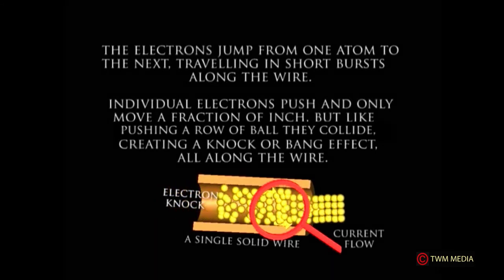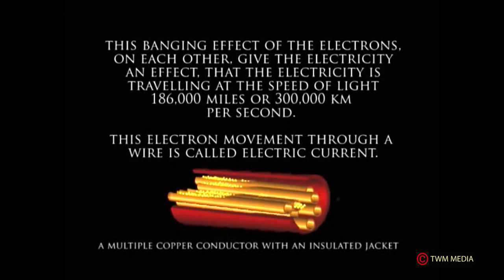Individual electrons push and only move a fraction of an inch, but like pushing a row of balls, they collide — creating a knock-and-bang effect all along the wire. This banging effect gives electricity the appearance of traveling at the speed of light: 186,000 miles per second, or 300,000 kilometers per second. This is shown with multiple copper conductors in an insulated jacket.